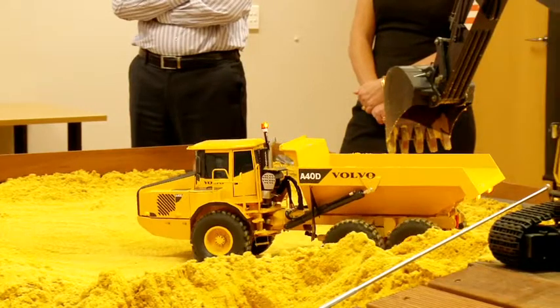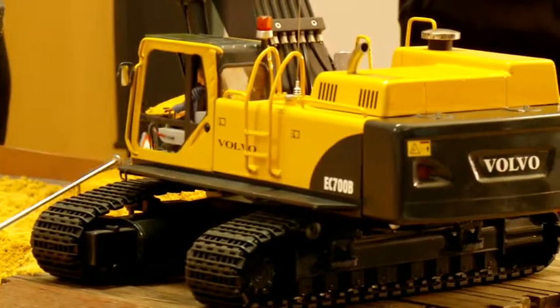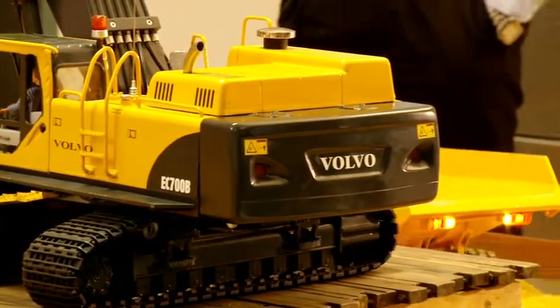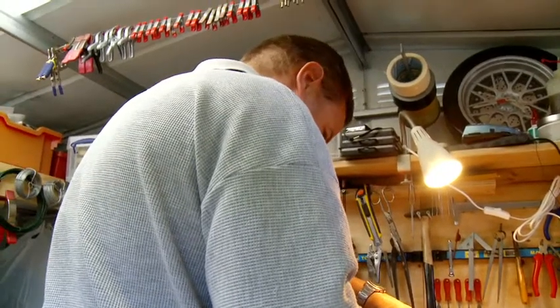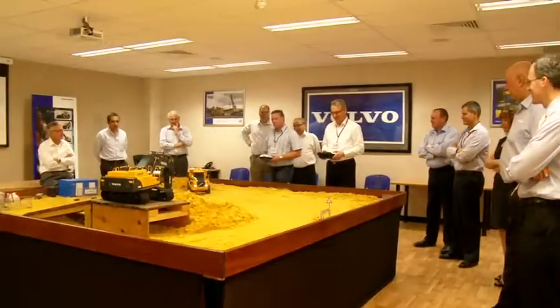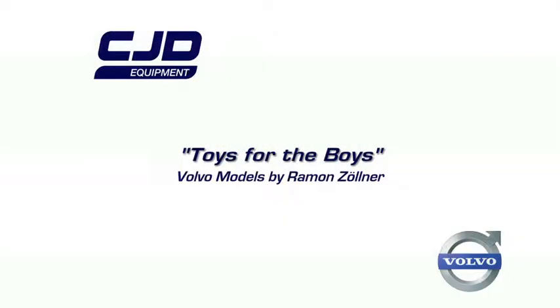Ramon says he likes to make models of Volvo machines in particular because they are beautifully designed and a pleasure to construct. He has been building Volvo models for more than ten years. The opportunity to show his models to the President of Volvo Construction Equipment International is a real honour for him, and even though there would be a considerable market for his models, he could never sell them — because they are his passion. And that's what I think I'm doing. Thank you!